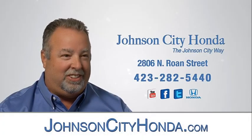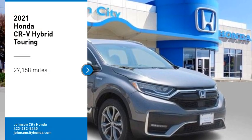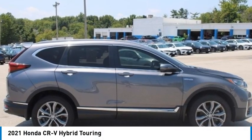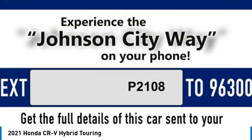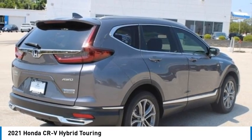Johnson City Honda. Come test drive the 2021 CR-V Hybrid. The Honda CR-V Hybrid offers a powertrain with plenty of energy,